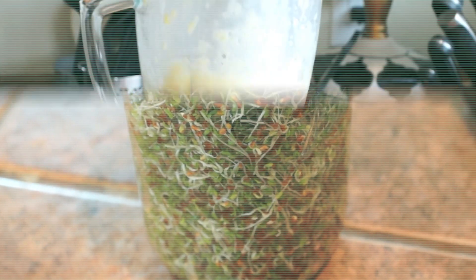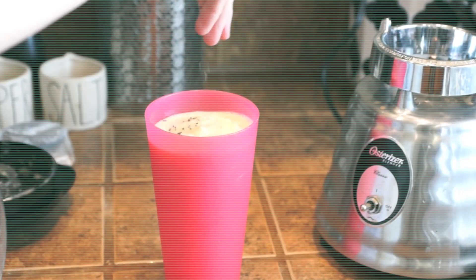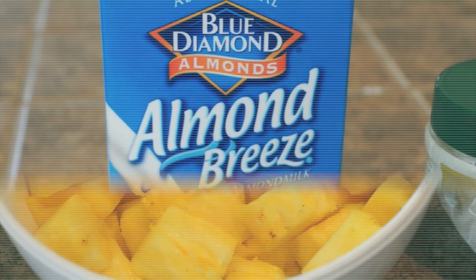Hey guys, I've been requested so many times to do a 'what I eat in a day' video, so I decided to go ahead and give you guys what you want and film one for you.